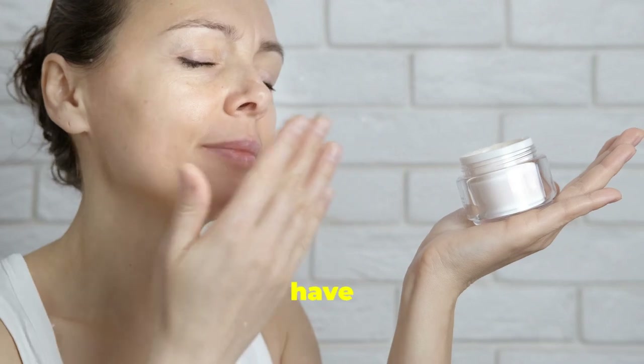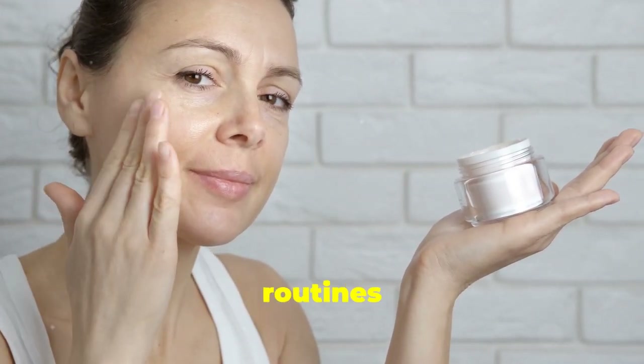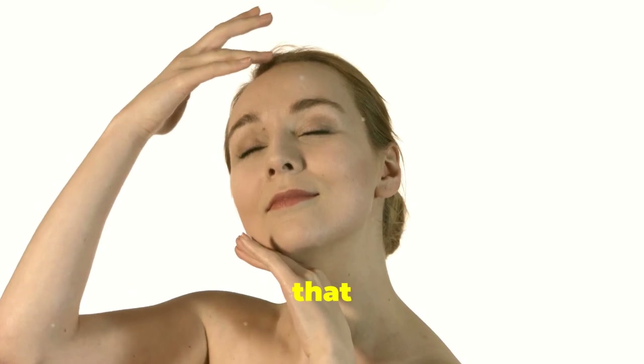Sensitive Skin SOS. If you have sensitive skin, you know how challenging it can be to find the right products and routines that won't cause irritation. Your guide to a calm and happy complexion starts here. We'll explore tips, tricks, and products that can help you achieve that radiant glow without the discomfort.